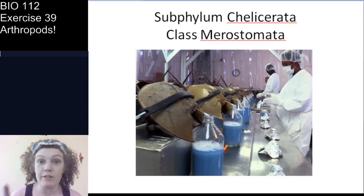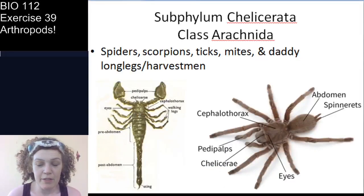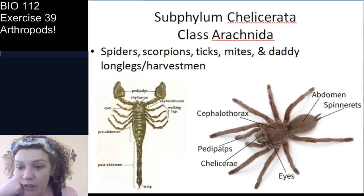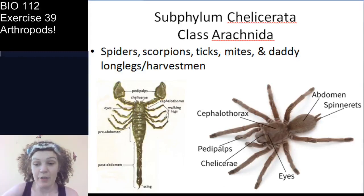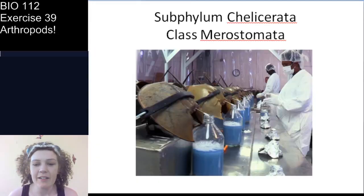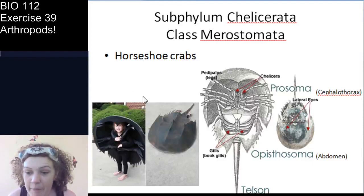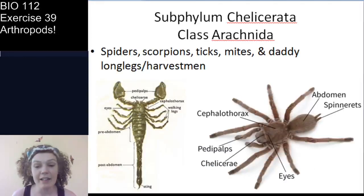Now let's move on to class Arachnida — the arachnids. If you are an arachnophobe, you're probably afraid of these. Note that horseshoe crabs are more related to spiders than to crabs. If you count the walking legs of horseshoe crabs, they have eight — as do the arachnids. The arachnids include spiders, scorpions, ticks, mites, and daddy longlegs — technically called a harvestman, not a spider.